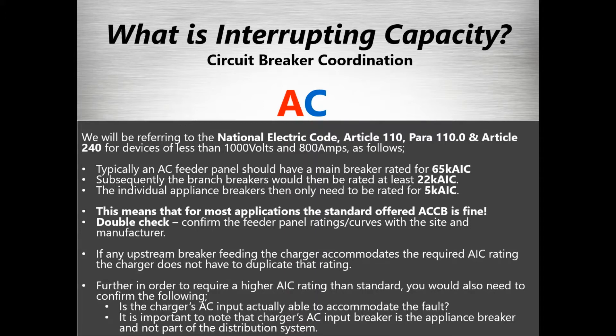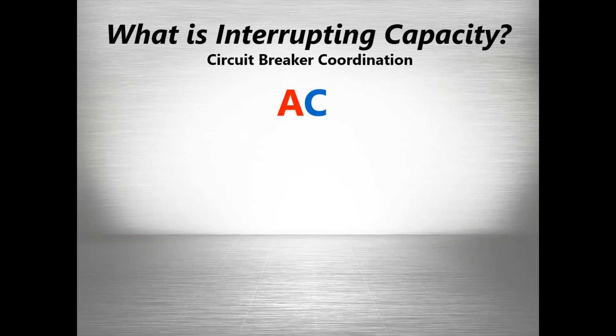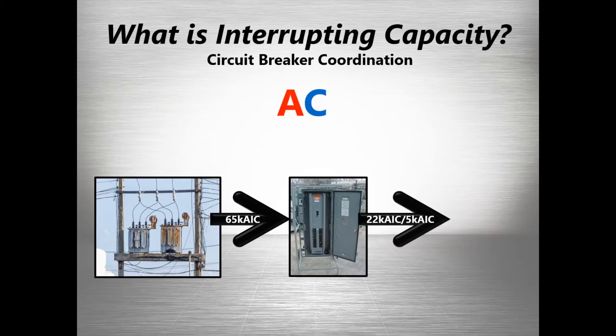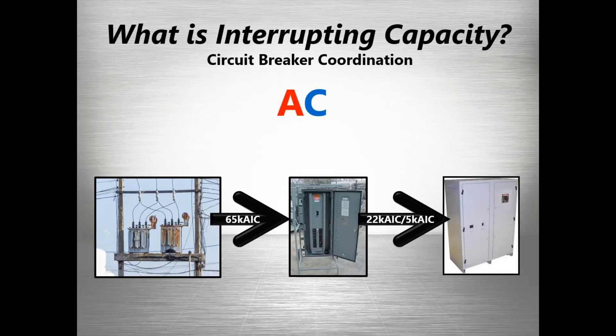The charger's AC input fault is accommodated by upstream breakers, since the charger is essentially an appliance. When you look at the circuit: coming off the pole into your building, you protect with an input breaker to the panel rated at about 65k. Subsequent branch breakers are 22k. So the main breaker can stop a fault up to 65,000 amps, branches up to 22,000 amps, and then down at the appliance level, 5,000 amps is enough. All of this rationale comes from the National Electric Code based on wiring and expected currents at different points in the circuit.